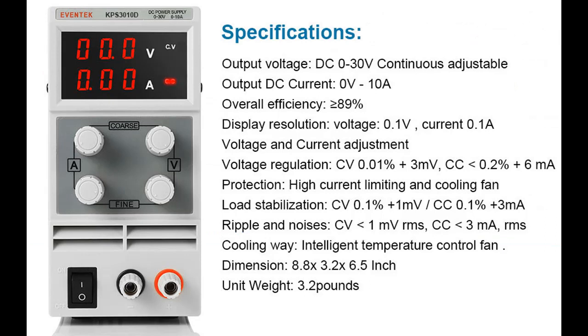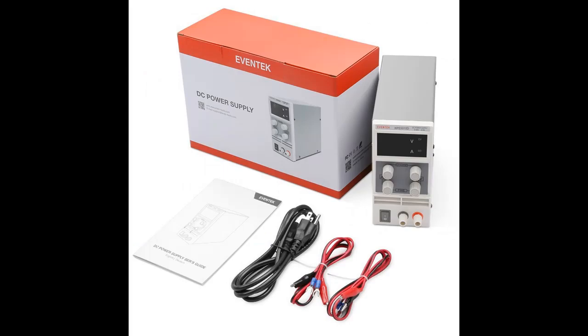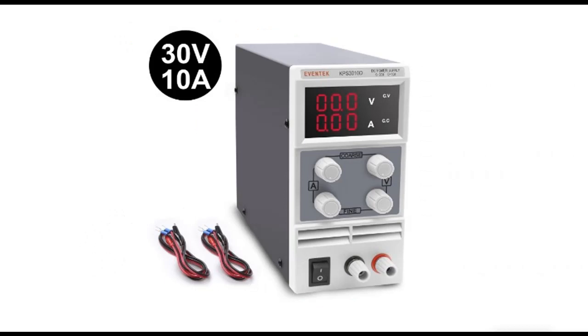Multiple protections: limit current protection, thermal protection, voltage overload protection, and short circuit protection. Aventic DC power supplies are FCC certified, with 30 days money back and 12 months limited guarantee.